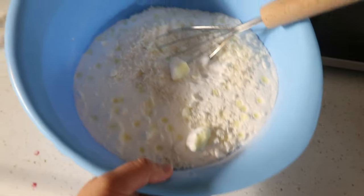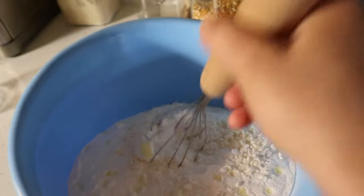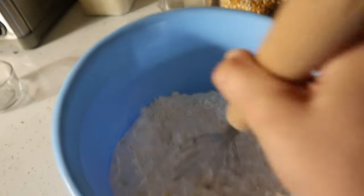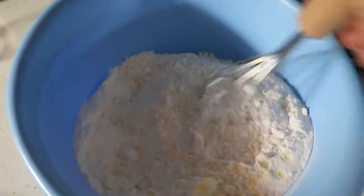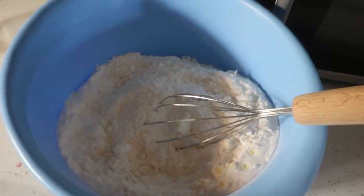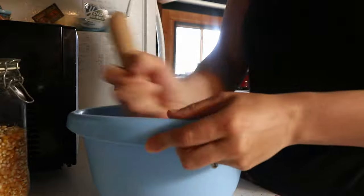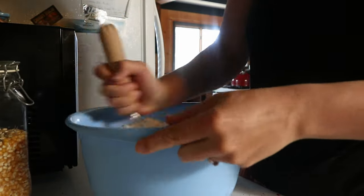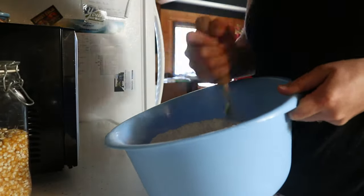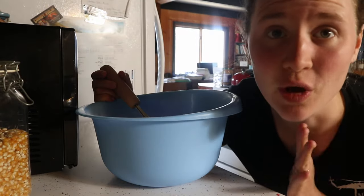I went ahead and added essential oils — I did tangerine and lemon. I like to mix it with a whisk because it gets all the clumps of baking soda and super washing soda out. I'm going to do that really quick and then it will be ready to put in containers and use. This stuff smells so heavenly.